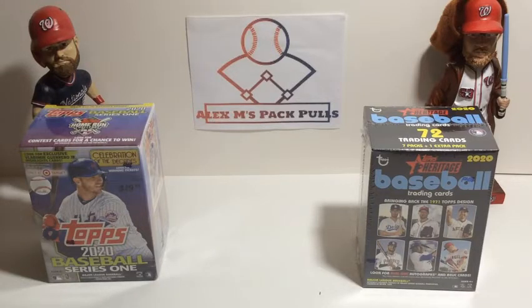I personally think that the normal 2020 Topps is probably going to win because it has more cards, but I haven't opened 2020 Heritage very much, so I don't really know what to expect. I'm going to open the Heritage first because I don't expect it to win as much.